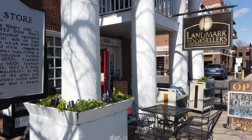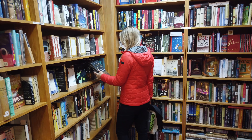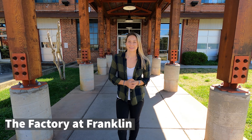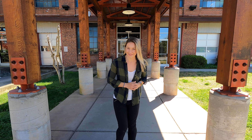One of the other places you won't want to miss is Landmark Booksellers, which houses over 35,000 new, old and hard to find rare books. Right down the street from downtown Franklin is The Factory, and it's here that you can find lots of different shops and restaurants that we're going to check out right now.